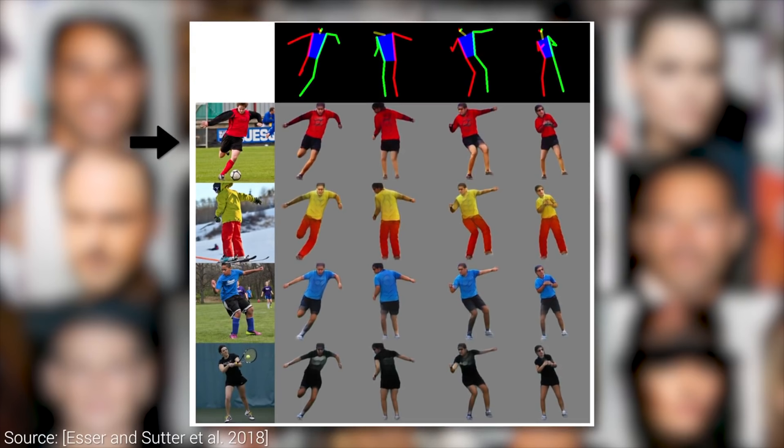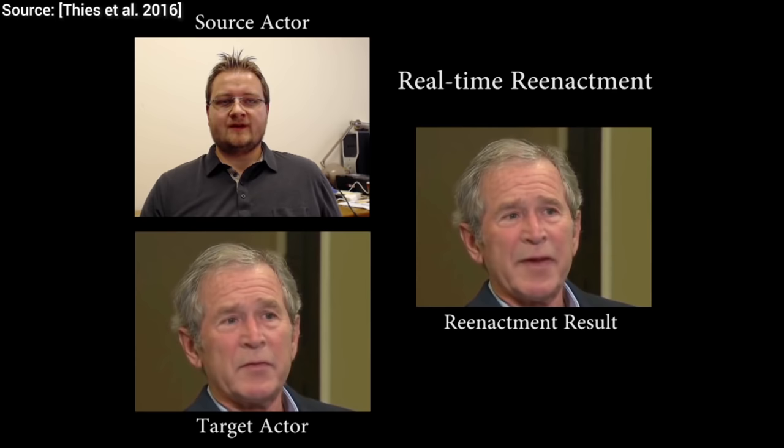In a previous episode, we discussed a technique where we could specify a low-quality image of a test subject and a photo of a different person. What happened then is that the algorithm transformed our test subject into that pose. With another algorithm, we can transfer our facial gestures onto a different target subject.